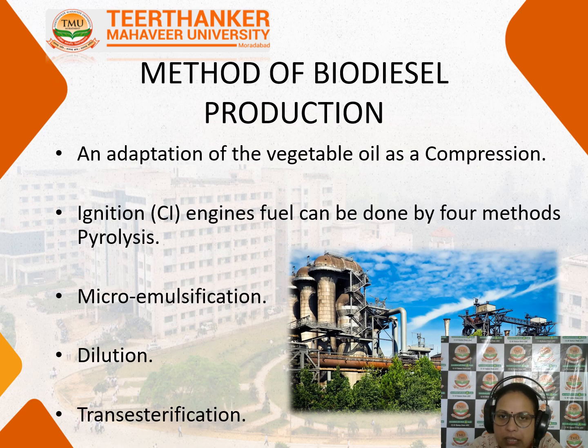Now, what is the method of biodiesel production? Adapting vegetable oil as a fuel for compression ignition engines can be done by four methods: pyrolysis, micro emulsification, dilution, and transesterification.